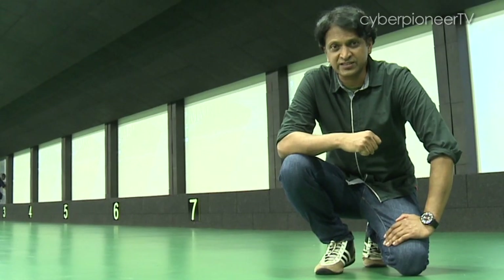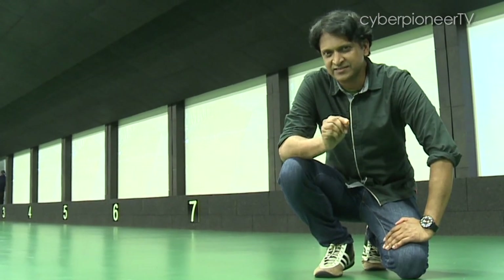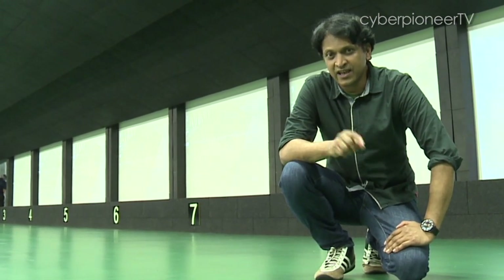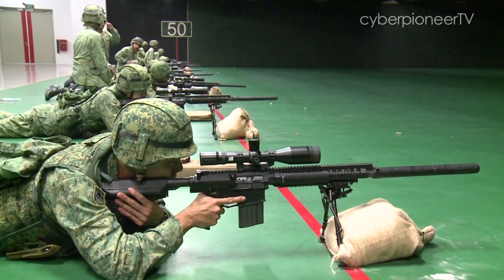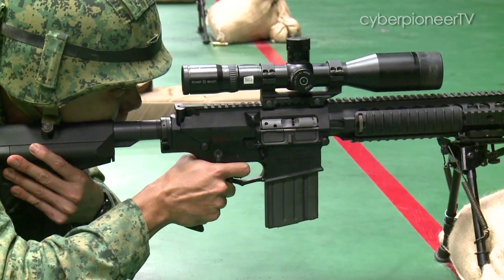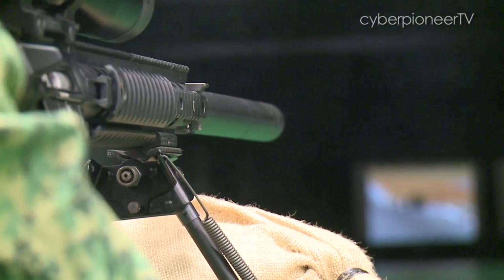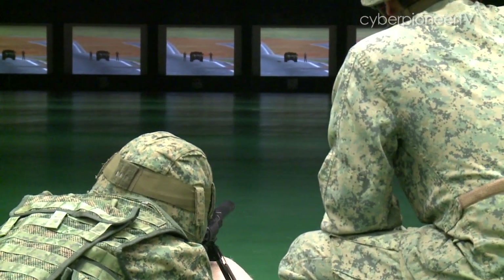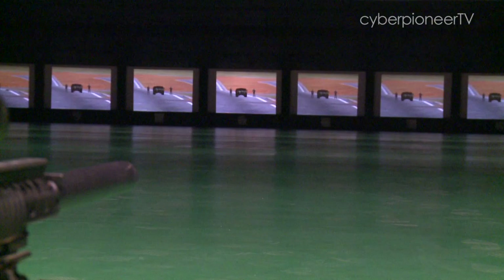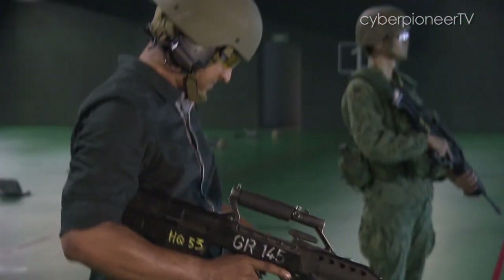I'm at one of two 50m ranges at the Multi-Mission Range Complex. It's not just any shooting range — it has some pretty nifty technology behind it. The range uses a unique video targetry system that provides soldiers with tough and realistic scenario-based training. And I'm geared up to take out some bad guys myself.